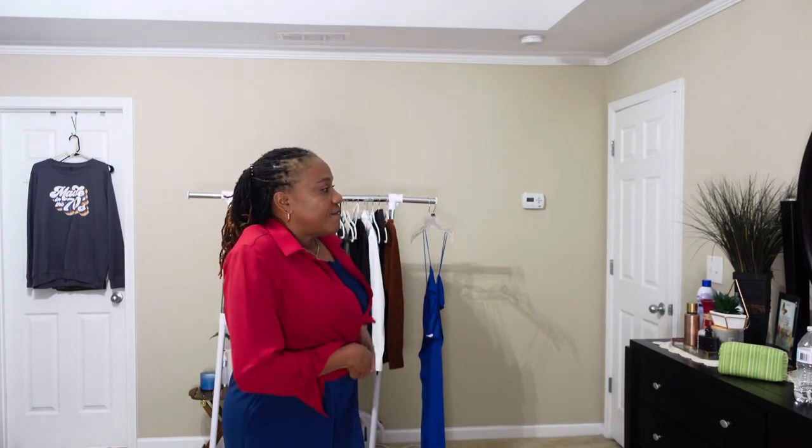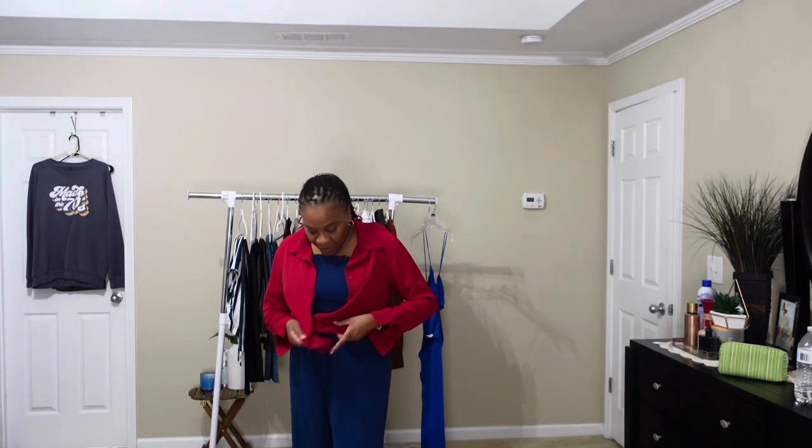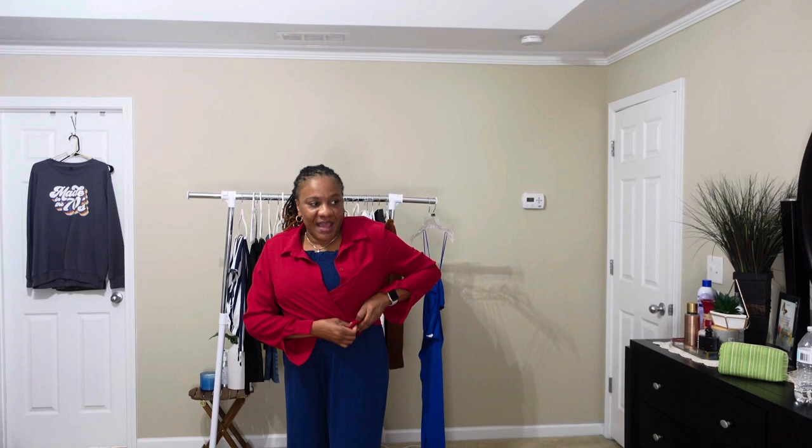I think we'll strike this one off the list. But it would be nice to tuck this in a pair of jeans or whatnot. I don't think this is going to make the cut. So let's move on to the next outfit.